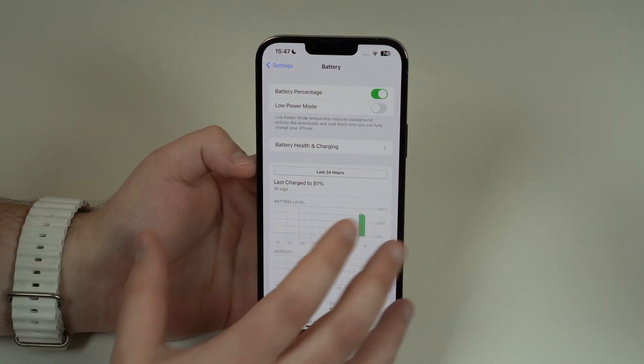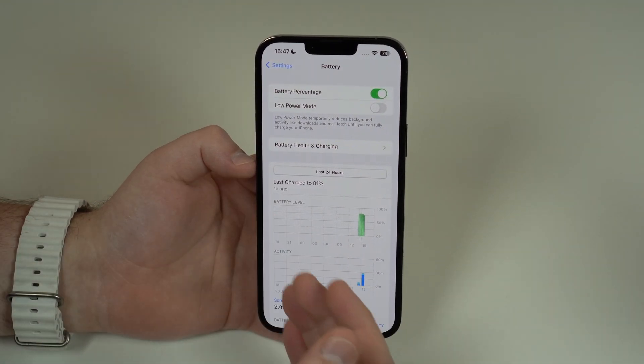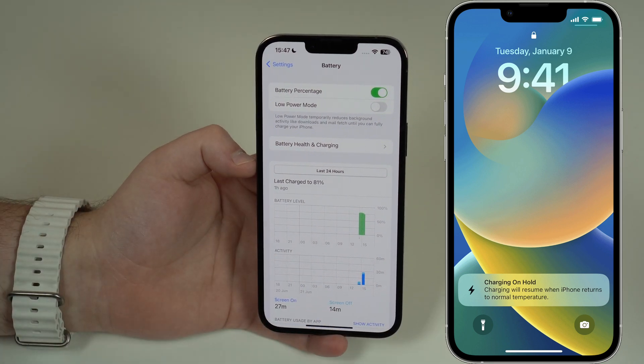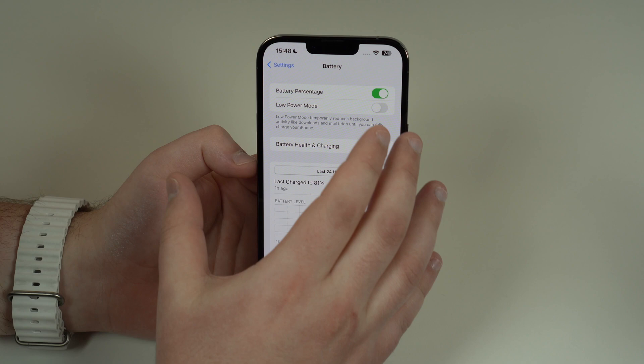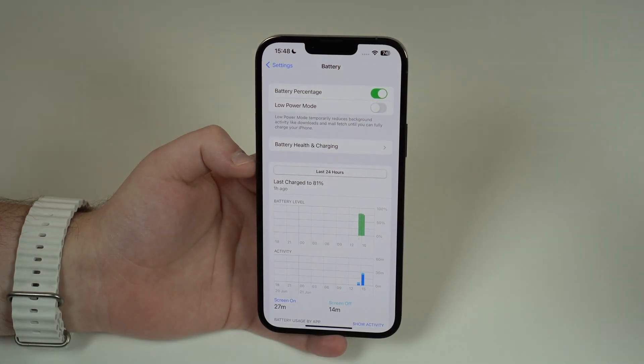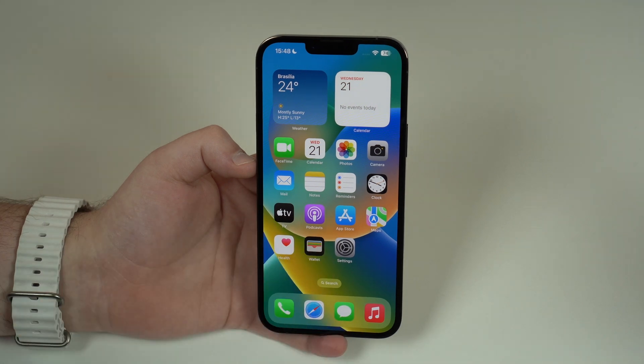I've received a huge number of comments and direct messages on Instagram from people saying they can't charge their iPhone because it keeps showing the overheating message, even though the device is cold with no problem at all. Others report severe battery drain — while using the iPhone, or sometimes even with the screen off, the battery drains extremely fast.